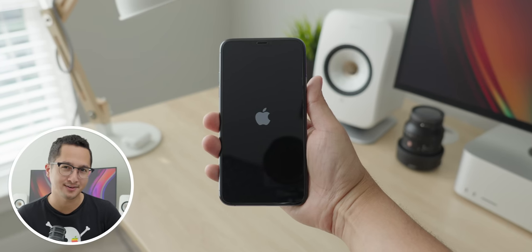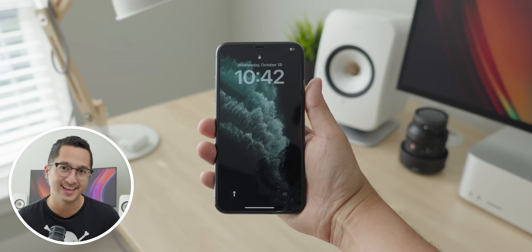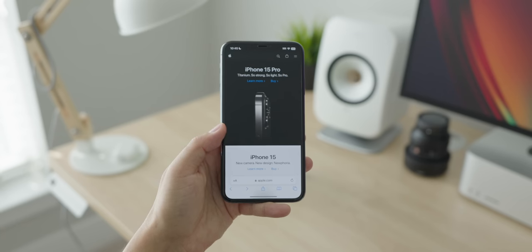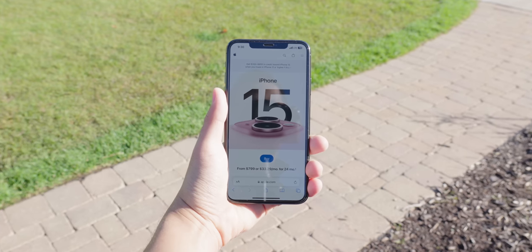When first turning on this iPhone, I was reminded of how far we've come. While the 11 Pro Max was the first iPhone with a Super Retina XDR display, it's certainly showing its age. Indoors, the max brightness is sufficient, but outdoors I feel like I could definitely use some more brightness.